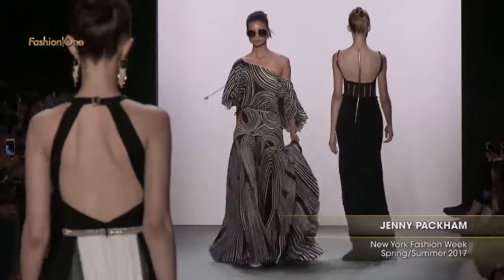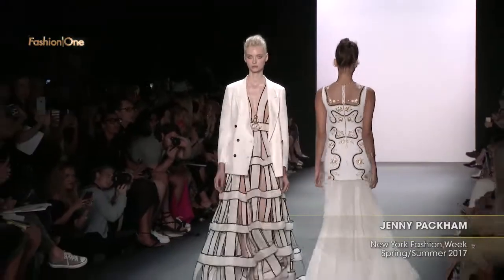With flowing gowns and beautiful embellishments, Jenny Packham wowed us once again. Thanks for joining us here at New York Fashion Week.